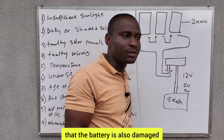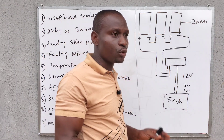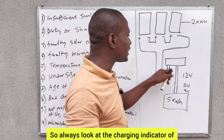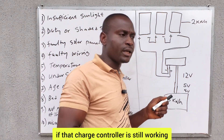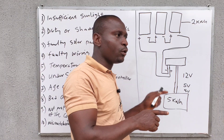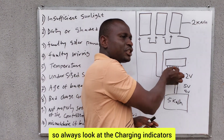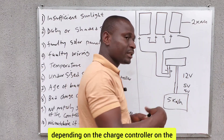At times the battery may also be damaged. A damaged battery will not be fully charged every day. When you have a bad charge controller, all charge controllers have charging indicators — always look at the charging indicator to know if the charge controller is still working. When you connect your solar inputs to the charge controller, it should detect that it is receiving input from the solar panels, and when charging the battery it will indicate that as well.